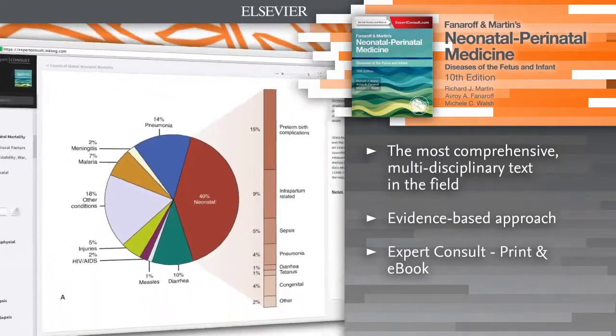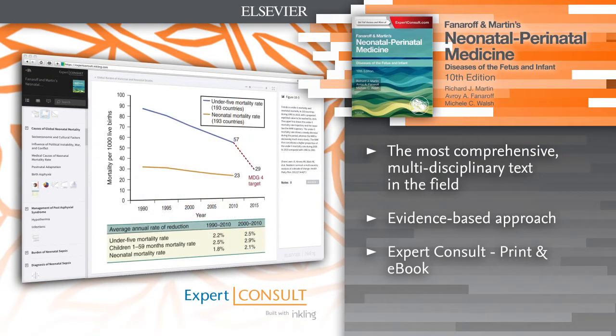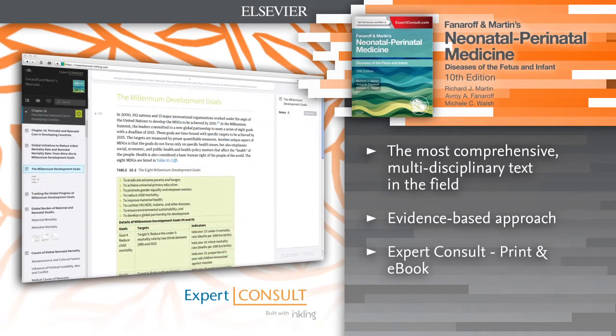E-book version included. For the first time, access the entire book online or offline across all devices with the Expert Consult eBook.